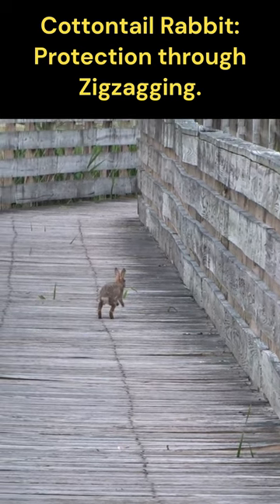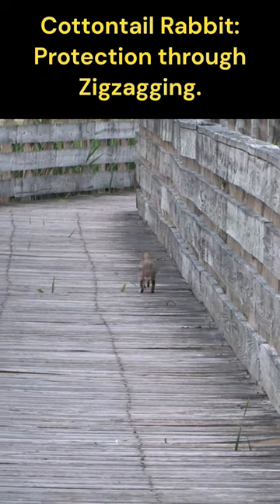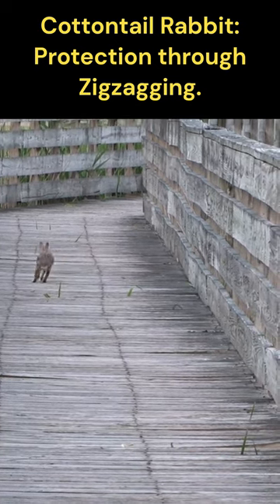This makes it harder for predators to catch up to them. By zigzagging, rabbits can quickly dart in and out of bushes, trees, or other obstacles, using them as shields or barriers against pursuit.